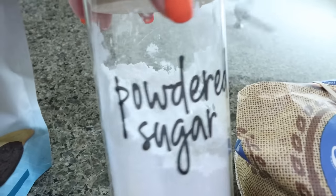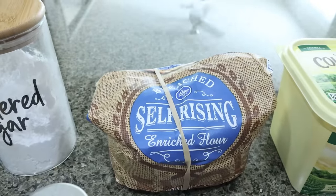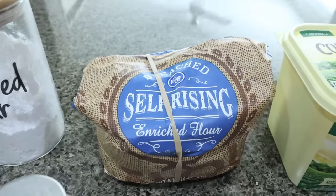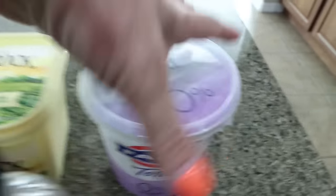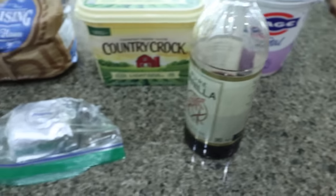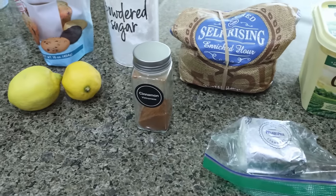I also have Lakanto powdered sugar alternative and self-rising flour, because I'm going to make two ingredient dough for the cinnamon rolls — that will save points and add protein. You're also going to need light butter, and for the dough: Fage 0% Greek yogurt, vanilla extract, one third less fat cream cheese, cinnamon, and a couple of fresh lemons.